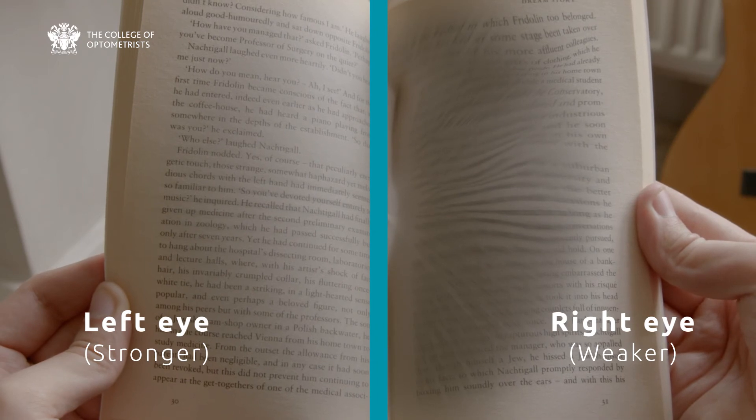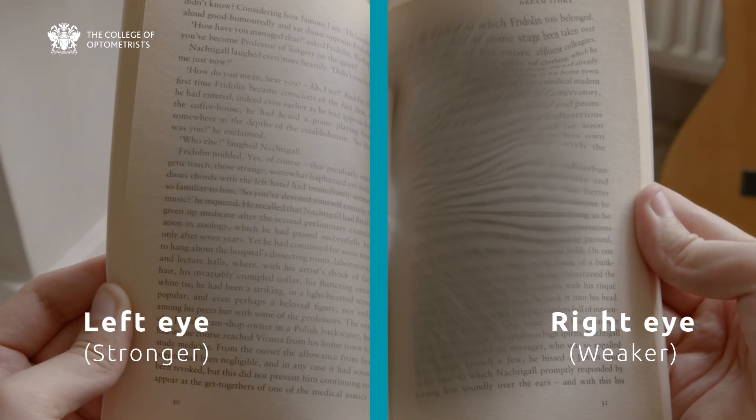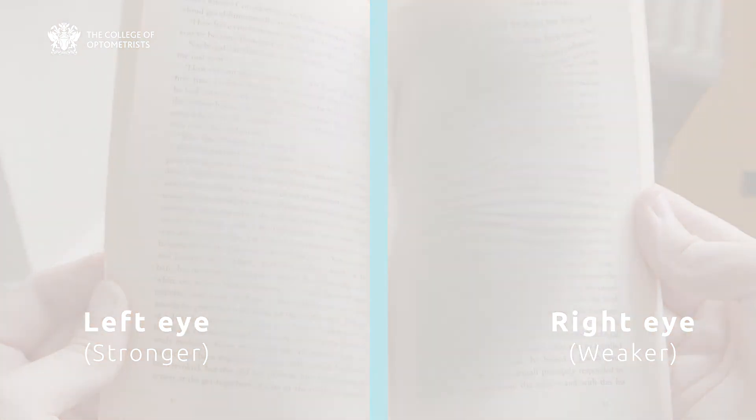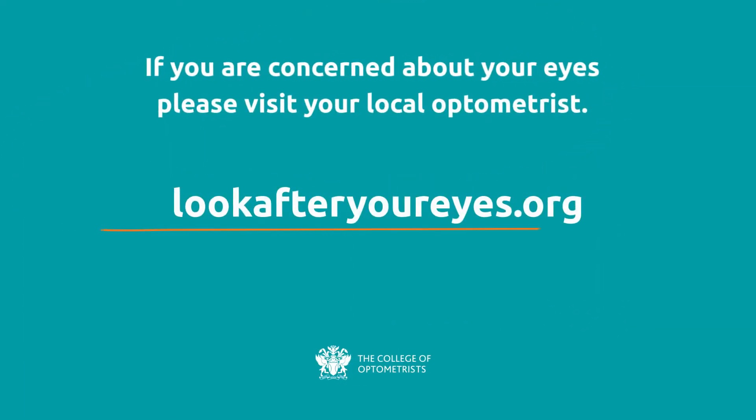Contact your optometrist quickly if you experience a recent onset smudge or distortion in your vision which does not go away. If you have questions about AMD or are concerned about your vision, visit your local optometrist. You can find your local College of Optometrists member or fellow at lookafteryoureyes.org.